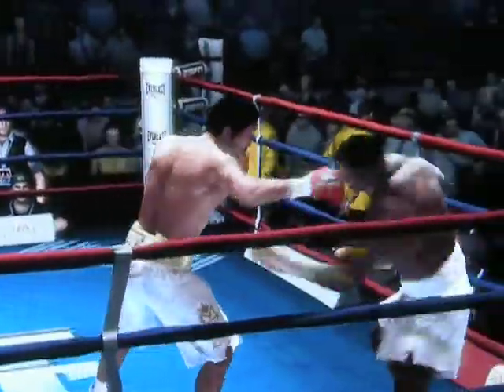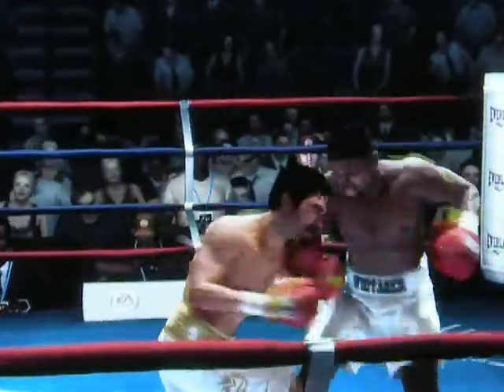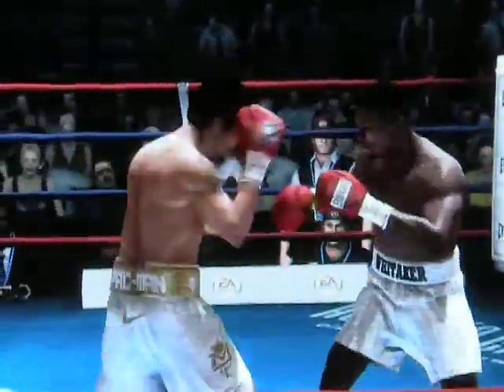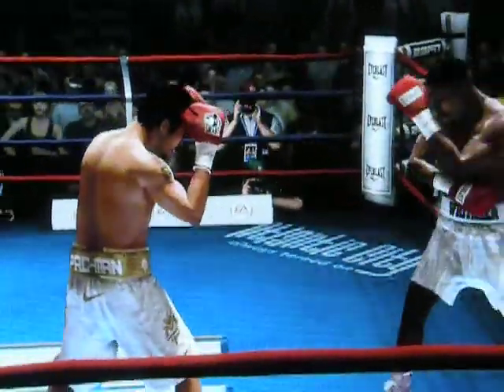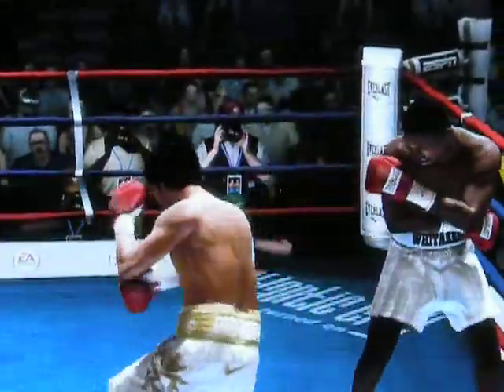Now he's jabbing, and that's the right way to go against the counterpuncher — to use your jab to stabilize him a little bit, sort of confuse his radar. Now he had his target, but way off to the side with the uppercut.